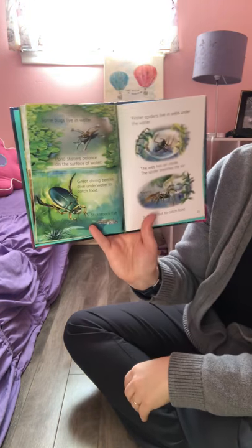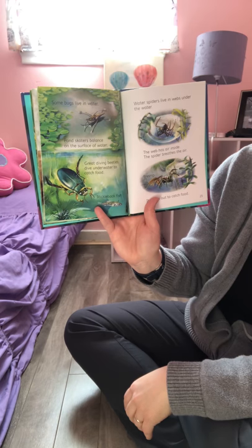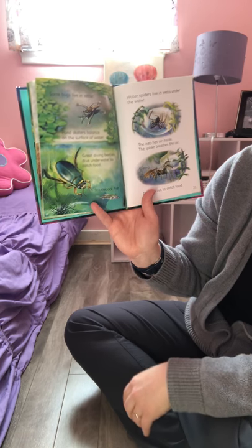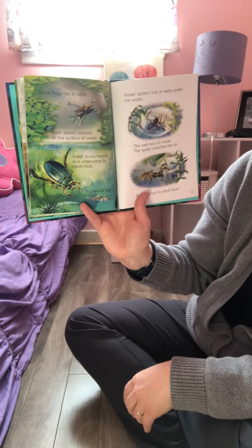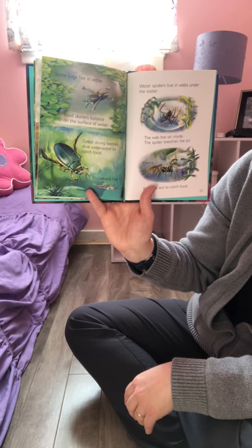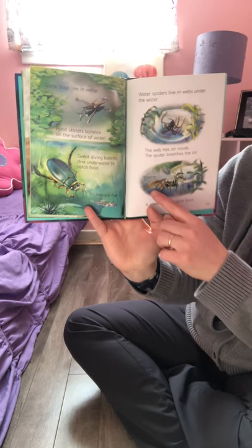Some bugs live near water. Pond skaters balance on the surface of water. Great diving beetles dive underwater to catch food. Water spiders live in webs under the water — the web has air inside, so the spider breathes the air and comes out to catch food. Who's catching a shrimp?